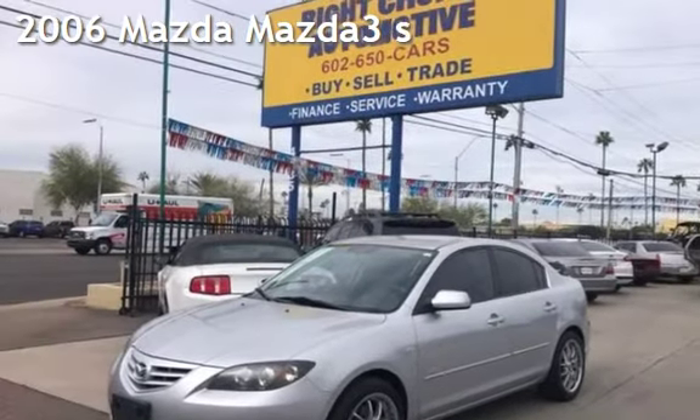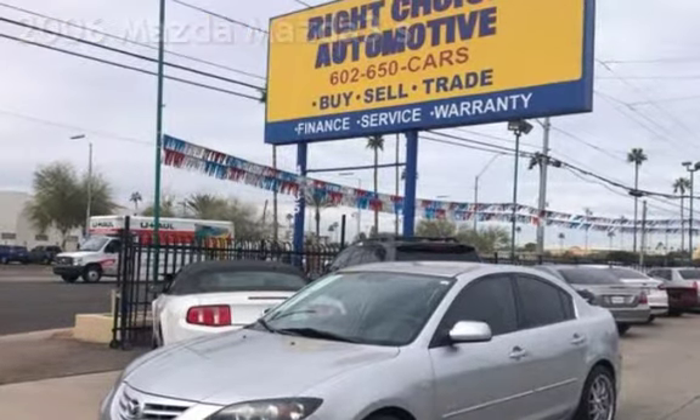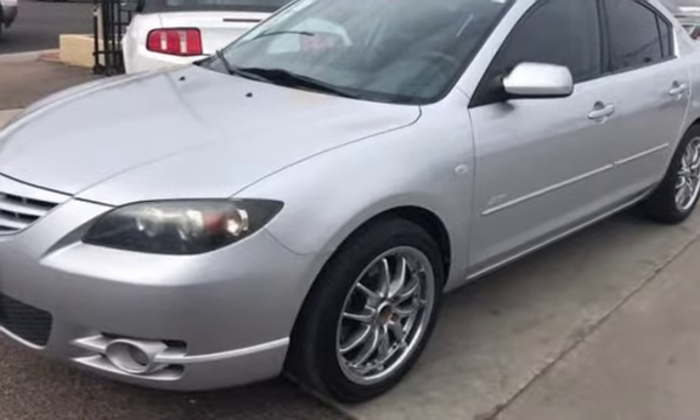Presenting a pre-owned 2006 Mazda Mazda 3S. This four-door sedan has a four-cylinder, two-liter I-4 engine, with front-wheel drive, and a five-speed manual transmission.